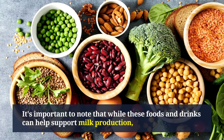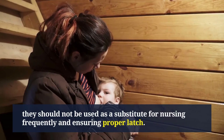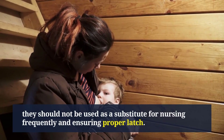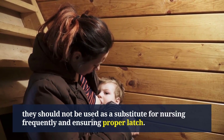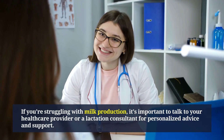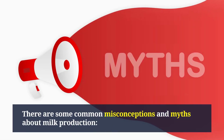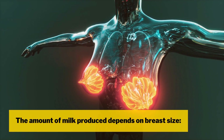It's important to note that while these foods and drinks can help support milk production, they should not be used as a substitute for nursing frequently and ensuring proper latch. If you're struggling with milk production, talk to your healthcare provider or a lactation consultant for personalized advice. There are also some common misconceptions and myths about milk production — for example, that the amount of milk produced depends on breast size.